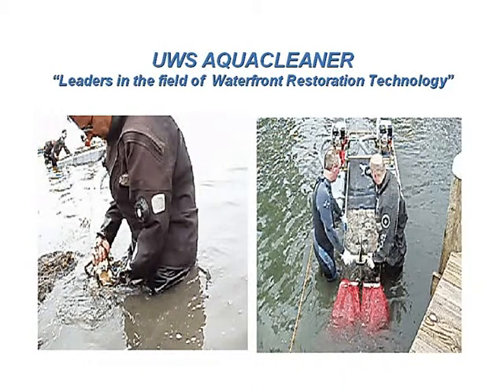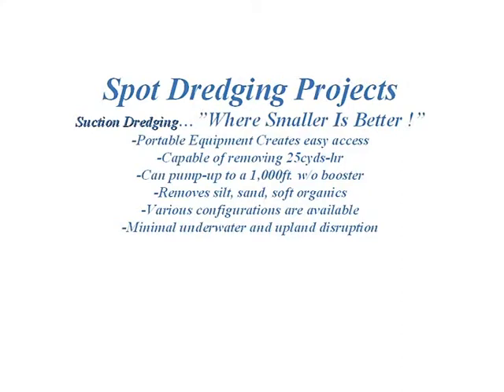Tell us a little bit about AquaCleaner Environmental. AquaCleaner Environmental is a waterfront restoration company. Our premise is to offer real sources of remediation to solve a variety of problems that people are having in the water.